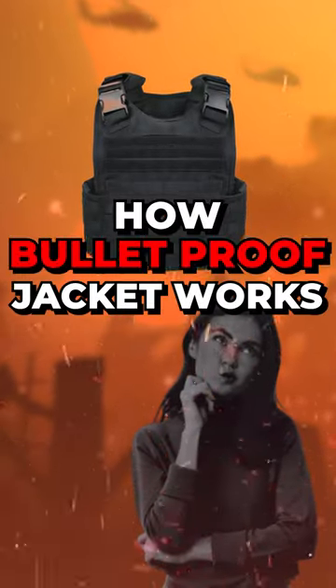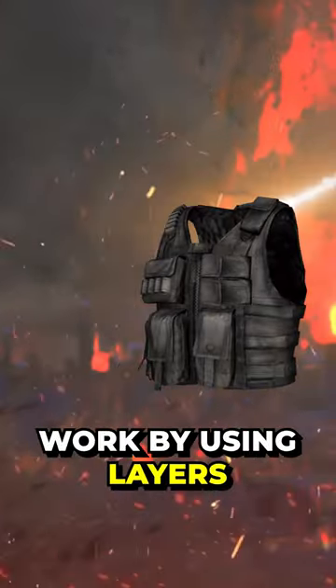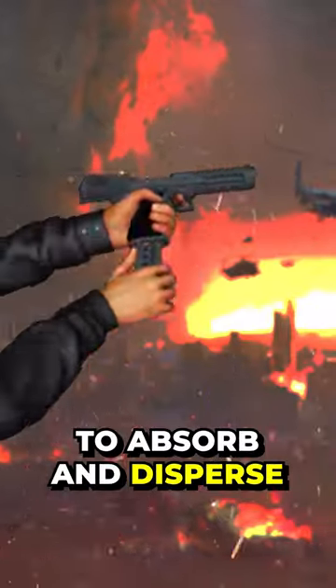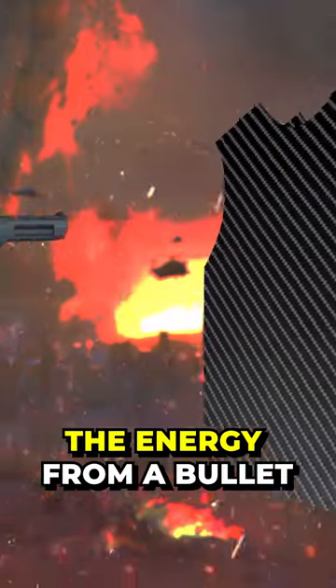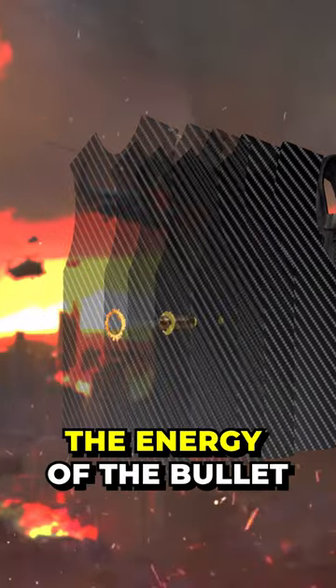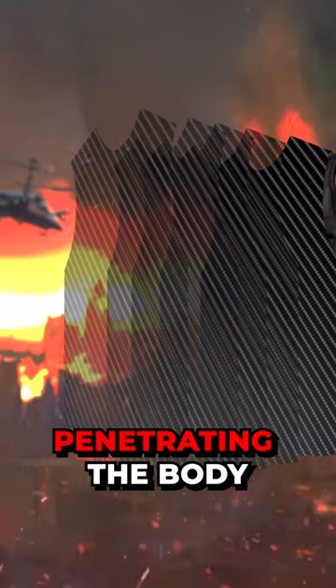Have you ever wondered how bulletproof vests work? Bulletproof vests work by using layers of strong, high-tensile fibers like Kevlar to absorb and disperse the energy from a bullet. When a bullet strikes a Kevlar vest, the fibers deform and absorb the energy of the bullet, slowing it down and preventing it from penetrating the body.